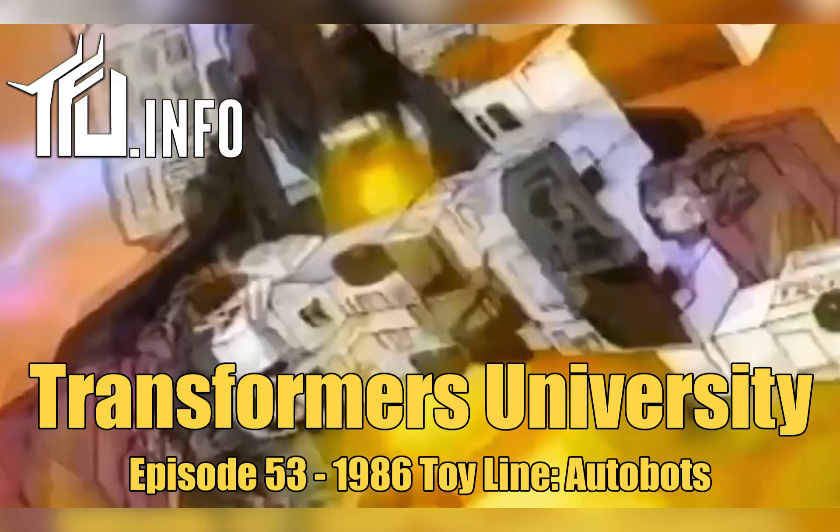Blaster was also available, and while he had been available in 1985, he was never available with cassettes — he had an opening chest but no Autobot cassettes to put in. That changes with two cassette two-packs in 1986: Steeljaw and Rewind — Steeljaw being a lion, Rewind a black humanoid robot — and then Eject and Ramhorn. Ramhorn is a rhinoceros, and Eject is a blue recolor of the Rewind figure — or Rewind is a black recolor of Eject, take your pick.